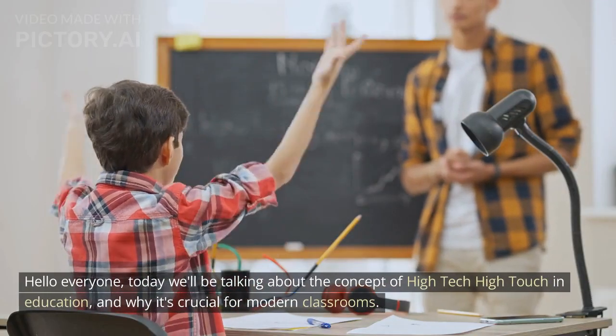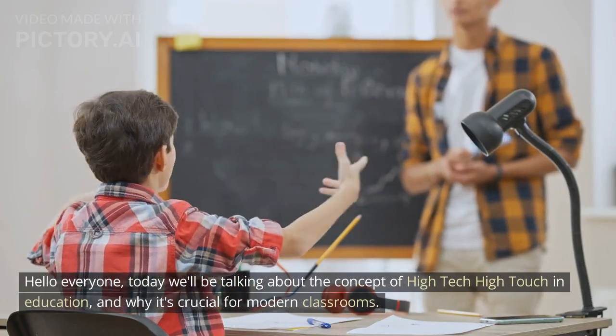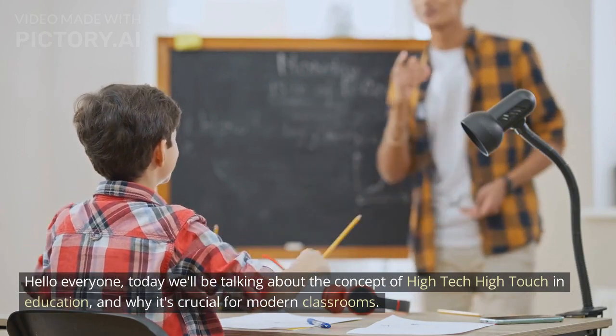Hello everyone. Today we'll be talking about the concept of high tech high touch in education, and why it's crucial for modern classrooms.